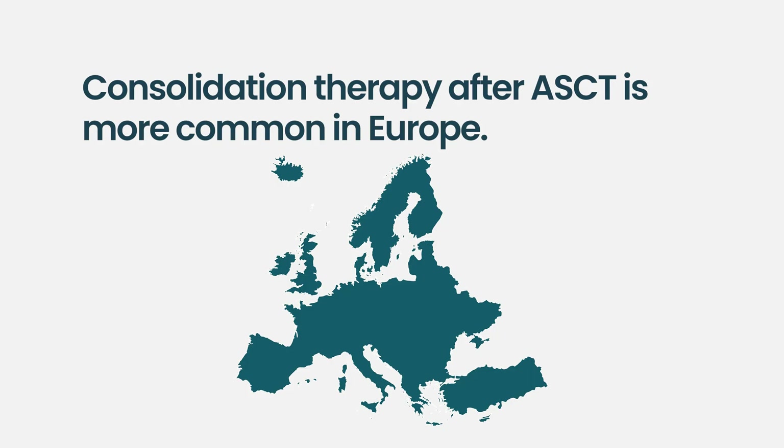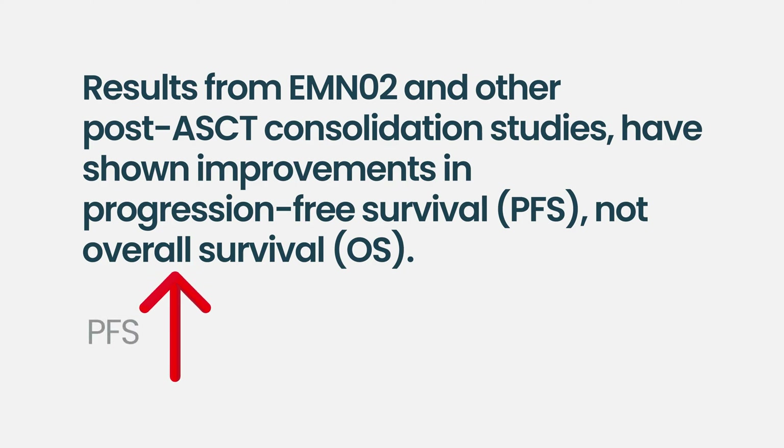Post-transplant consolidation has been done more in Europe than in the US, with studies like the EMN02 and the Hovangie/MNG trials. So far, post-transplant consolidation studies have only shown improvement in progression-free survival but not overall survival. In the US clinic, if I give you induction and transplant and you still have bulky disease, I may give you a little extra therapy to bring you down so that we go into maintenance in a lower disease state.